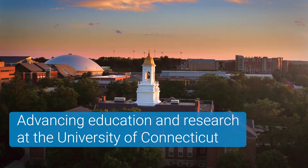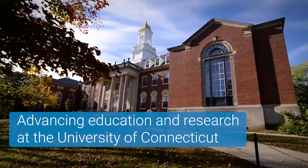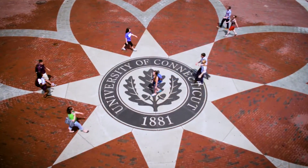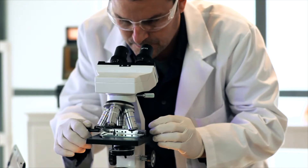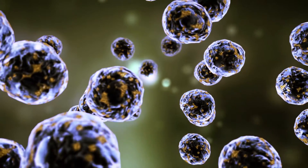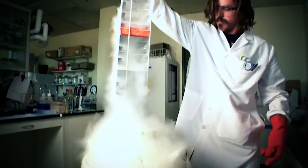The University of Connecticut is a top 20 public research university. It's a land-grant institution with about 35,000 students and about 6,000 faculty and staff. Our missions are to educate students and prepare them for the workforce, to conduct state-of-the-art research and create new knowledge, and to engage industry and have an impact. The climate at the University of Connecticut to integrate those missions has just been really tremendous.